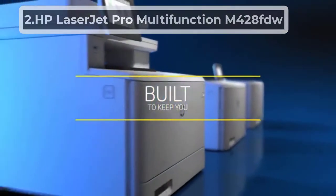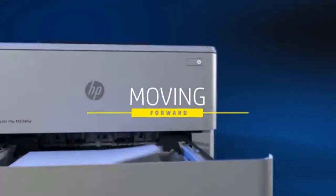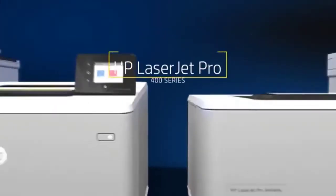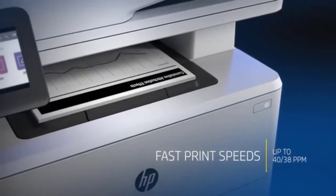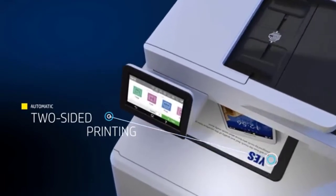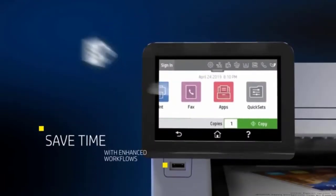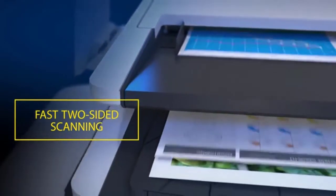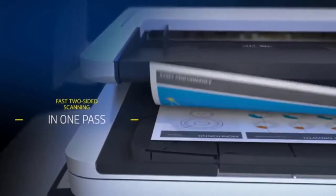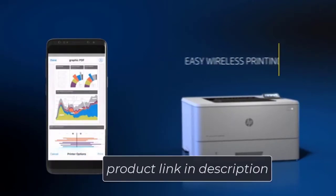At number 2, HP LaserJet Pro Multifunction M428FDW. If you are looking for a multifunctional printer that is compatible with a large number of devices, the HP LaserJet Pro Multifunction is the perfect choice for your internet cafe. Its single-pass, auto-duplex technology that can print, scan, copy, and fax along with a 50-sheet auto-feeder gives customers a comfortable, relaxing experience with no inconvenience of turning over pages or inserting new ones. Along with a print speed of up to 40 pages per minute, it allows serving more customers within the same time frame as other printers.